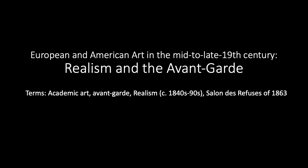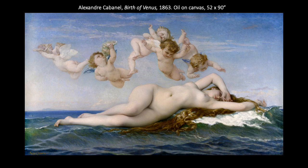As we move into the mid to late 19th century, we are going to focus specifically on developments in France. This work, The Birth of Venus by Alexandre Cabanel, really exemplifies the tastes of the Académie des Beaux-Arts in the mid 19th century. Cabanel won the Prix de Rome in 1845 and then won top honors at the Salon three times in the 1860s and 70s. This particular work was a huge hit at the 1863 Salon and was actually purchased by Emperor Napoleon III.